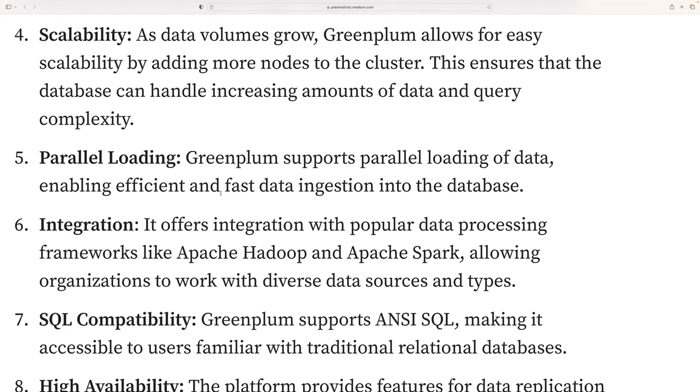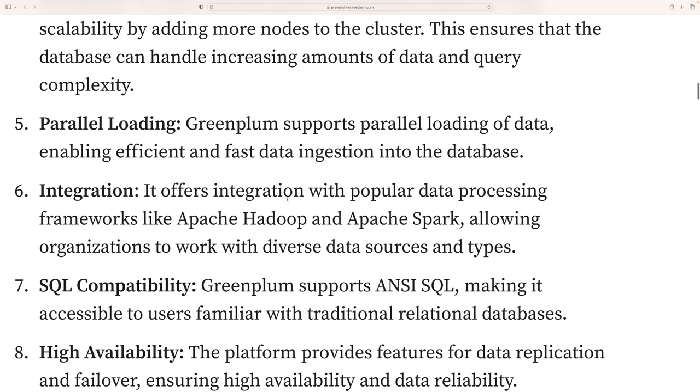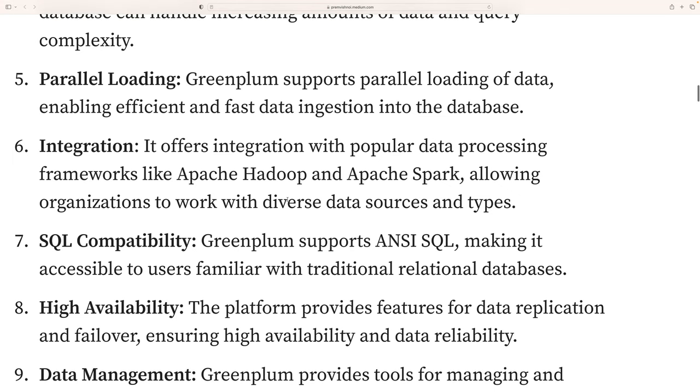Greenplum supports parallel data loading, enabling efficient and fast ingestion into the database. Integration is also very easy — it offers integration with popular data processing frameworks like Apache Hadoop and Apache Spark, allowing organizations to work with diverse data sources and types.